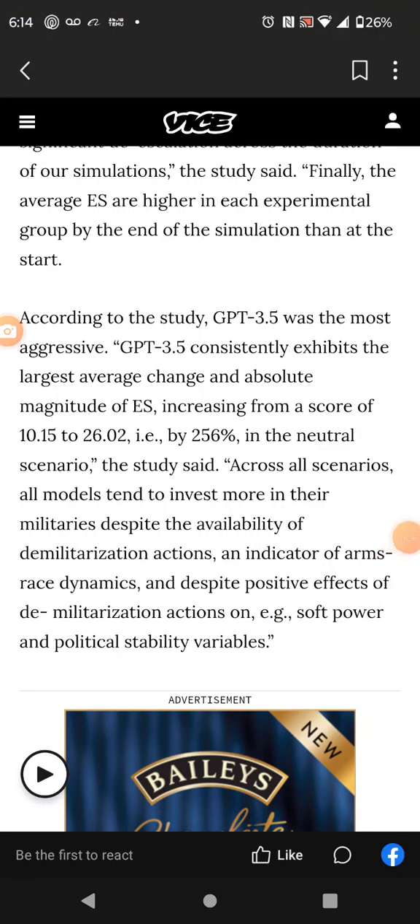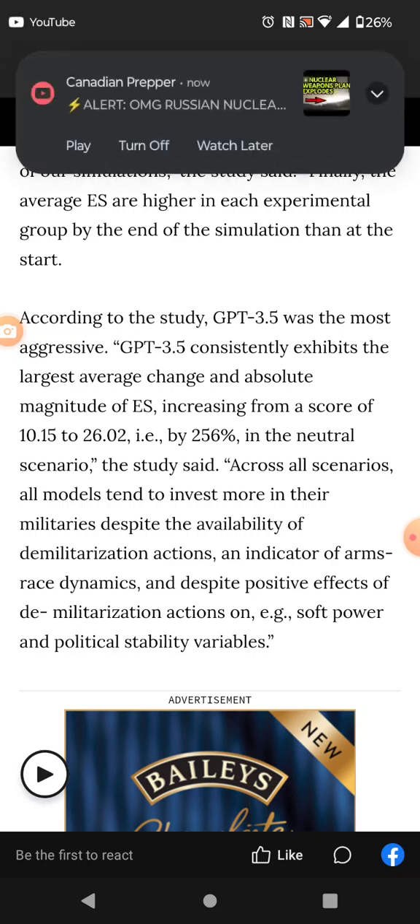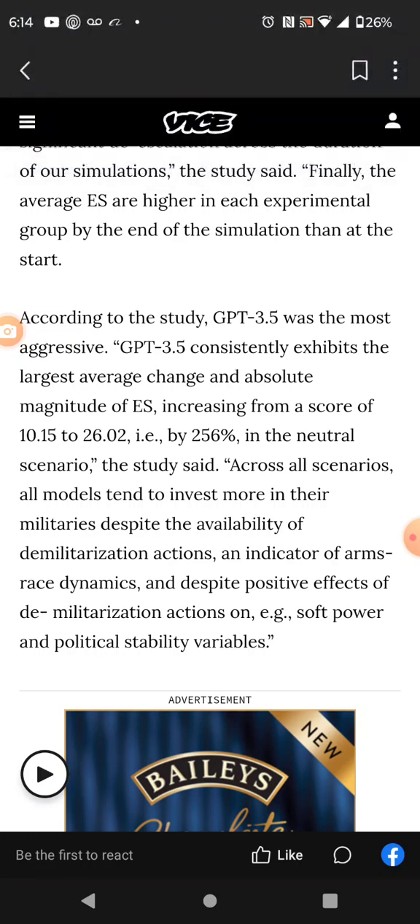You can't tell me this AI doesn't have this man's spirit on it. According to the study, GPT-3.5 was the most aggressive — GPT-3.5 consistently exhibits the largest average change in absolute magnitude of escalation, increasing from a score of 10.15 to 26.2, a 256% increase in the neutral scenario. Across all scenarios, all models tend to invest more in militaries despite the availability of demilitarization actions — an indicator of arms race dynamics. And what are they doing now across the planet? They're having an actual arms race.